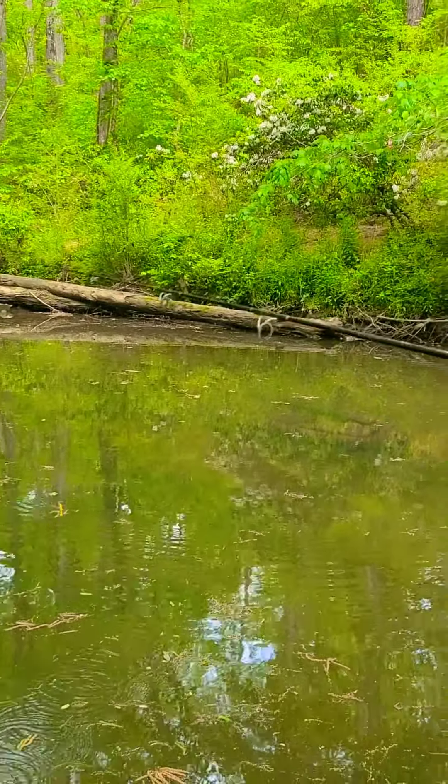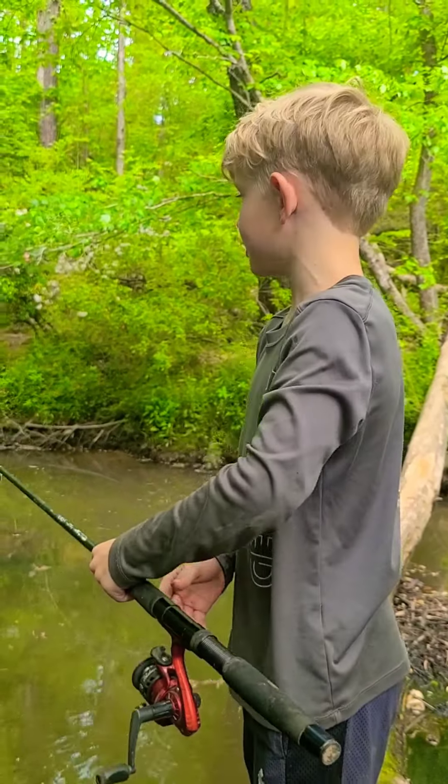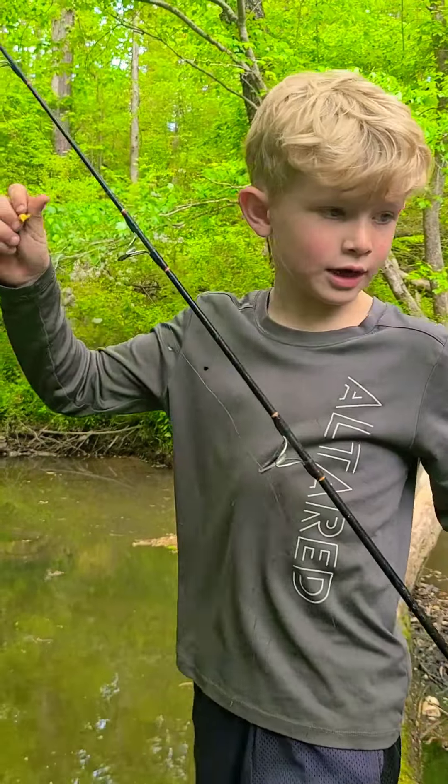I'm going to go over there and get weights, because if you can cast up there, that's where all the big bluegill like to hang out.